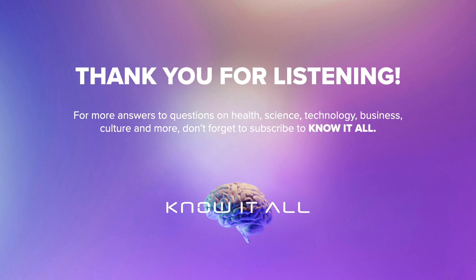Thank you for listening. For more answers to questions on health, science, technology, business, culture, and more, don't forget to subscribe to Know It All.